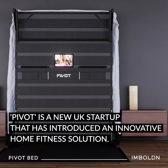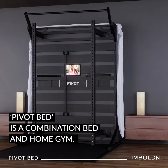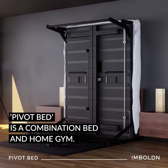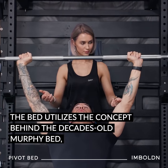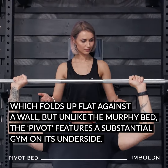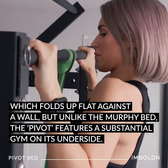Pivot is a new UK startup that has introduced an innovative home fitness solution. The Pivot bed is a combination bed and home gym. It utilizes the concept behind the decades-old Murphy bed, which folds up flat against the wall, but unlike the Murphy bed, the Pivot features a substantial gym on its underside.